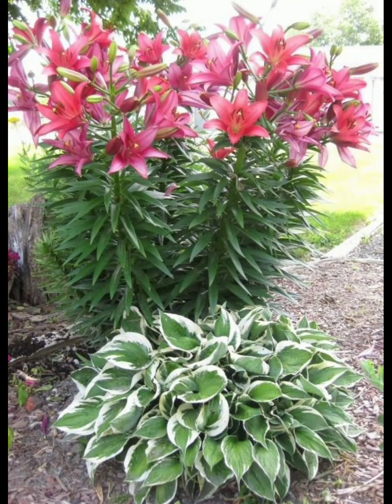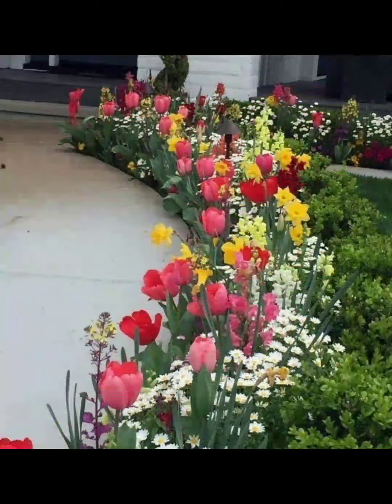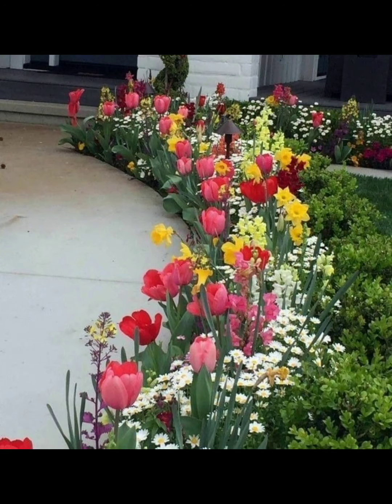your balcony, porch, or yard. Splashes of color break up green, provide variety, contrast, and focal points. Try sowing both